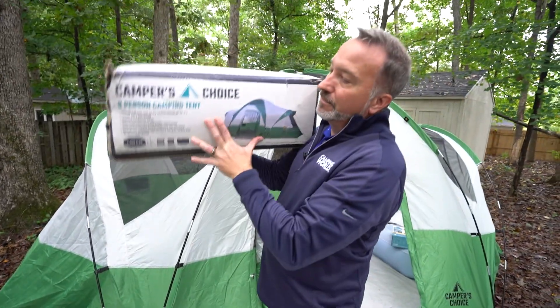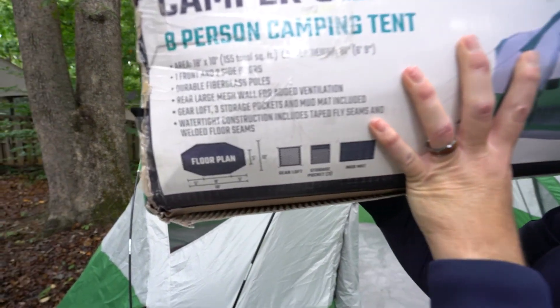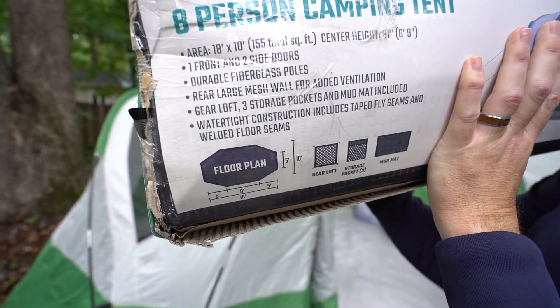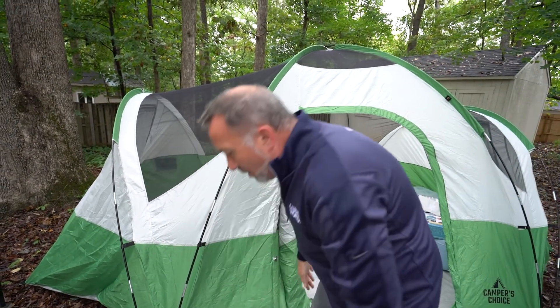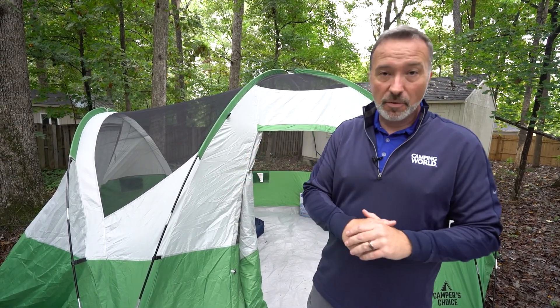My favorite is the camper's choice eight-person. Look at the floor plan — you're looking at a good 155 total square feet, six foot nine inches on the center. When you're talking about setting up airflow, having something that's taller than you really does help out. Find the tent that's going to be right for you. You're going to have tons of options at your local Camping World.